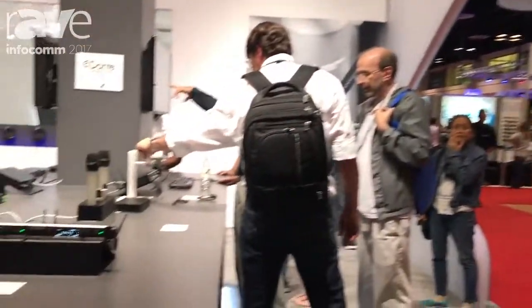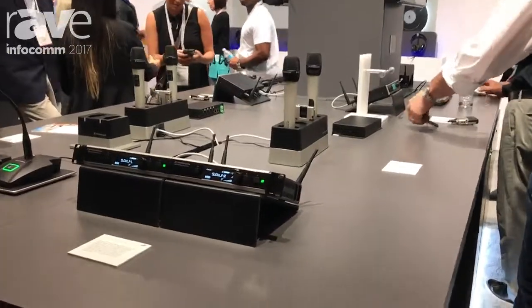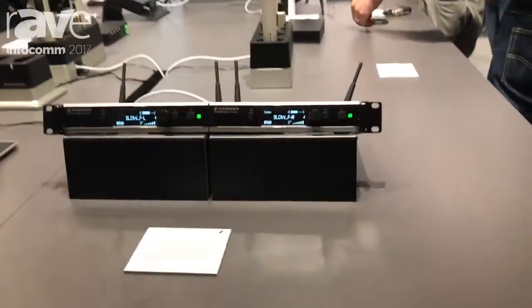Hello, my name is Jens Werner. Welcome to the Sennheiser booth. Here on this part of the booth we find our Sennheiser for Education portfolio, which is our SpeechLine digital wireless series.